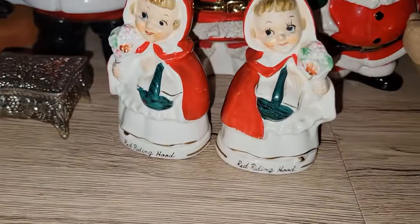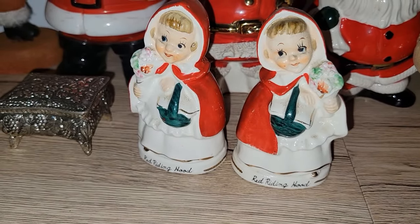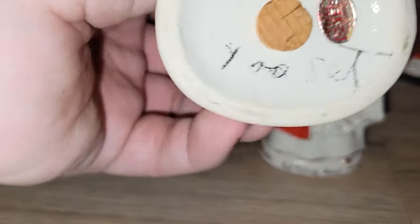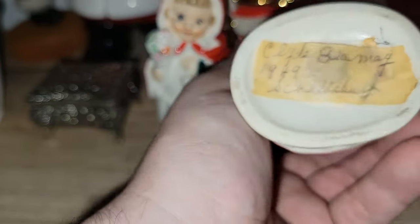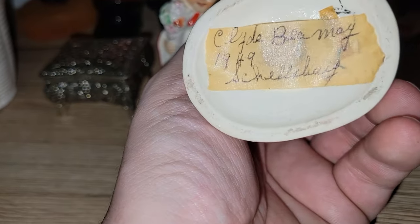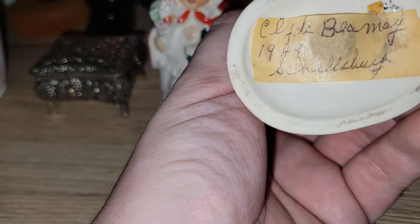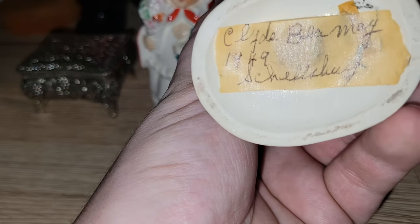The last item I'd like to share are these really awesome Relco Little Red Riding Hood salt and pepper shakers. One of them says 'Relco' right on it, and the other says what looks like 'Clyde B., May 1949, Shell Chuck' — or something like that. So that's really cool.